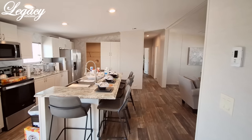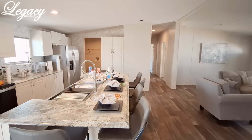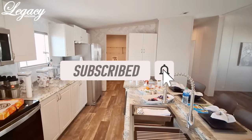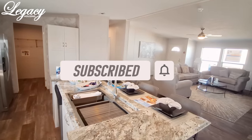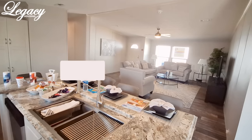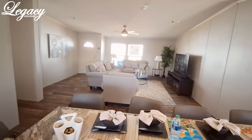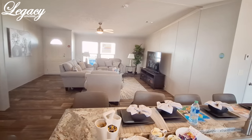Make sure you hit the like button, the subscribe button, and turn on notifications so you get notified when I upload the rest of the homes from this home show here at Legacy Homes. I will see you shortly with some price information — thanks for watching.